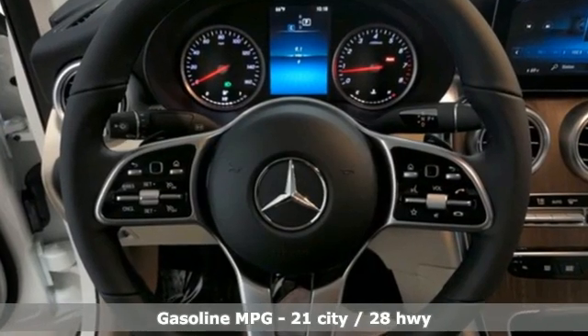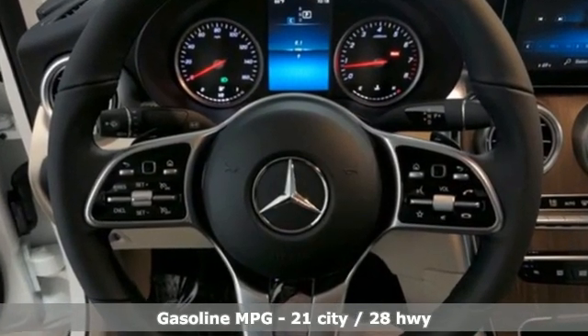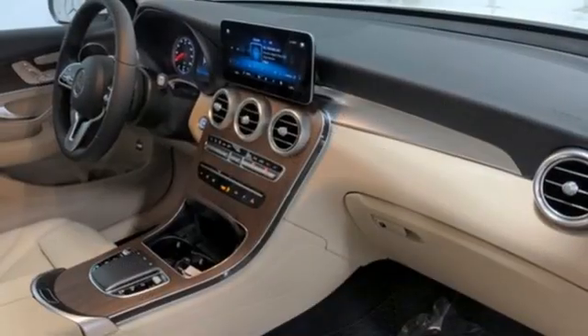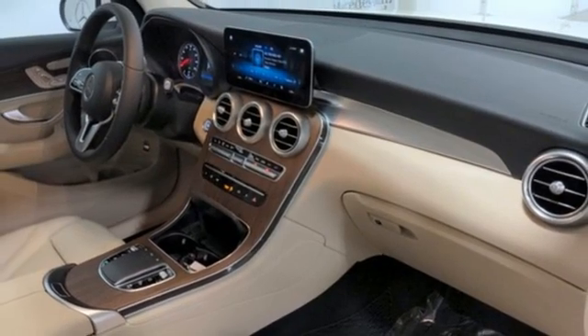Intercooled turbo inline four-cylinder engine. Four-wheel drive. Streaming audio. Memory exterior door mirror settings. Dual zone climate control. Automatic parking sensors.